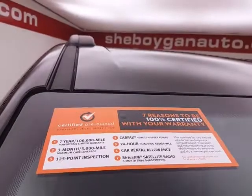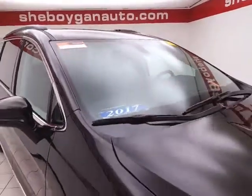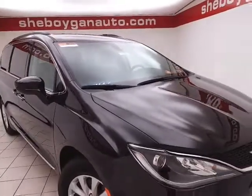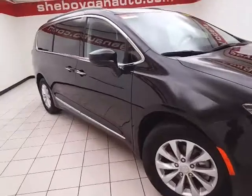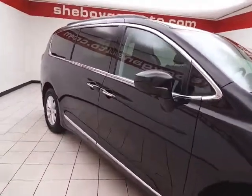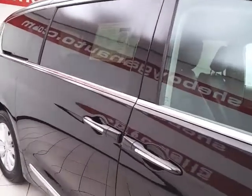To be Chrysler Group Certified, a vehicle goes through a very strict 125-point inspection, giving you the balance of a three-year, 36,000-mile bumper-to-bumper and a seven-year, 100,000-mile powertrain warranty. You also receive an additional three-month, 3,000-mile maximum care coverage, as well as car rental allowance and roadside assistance.